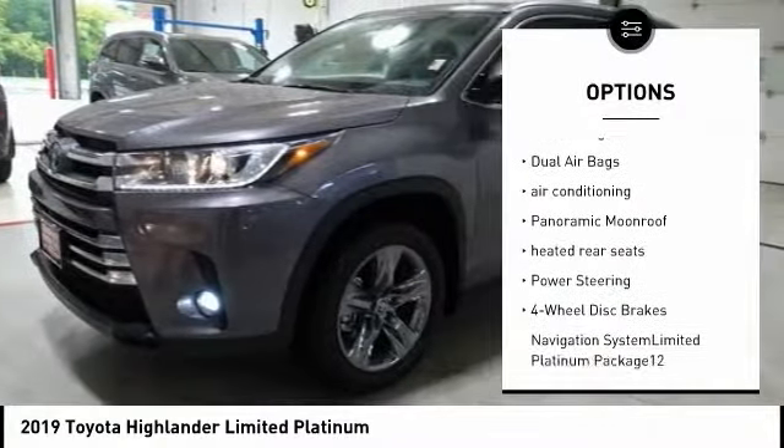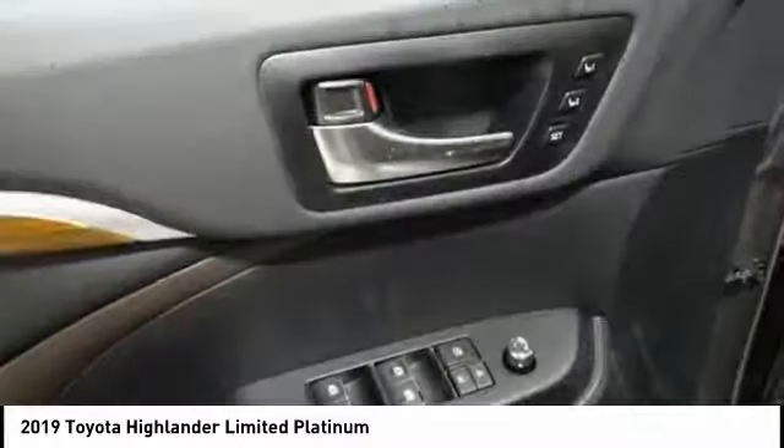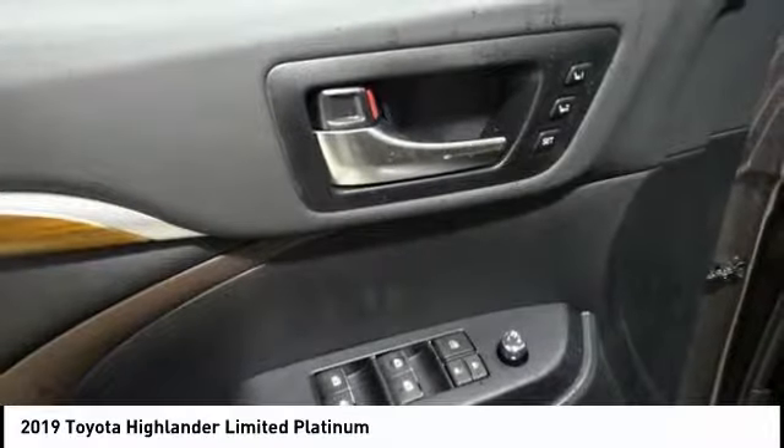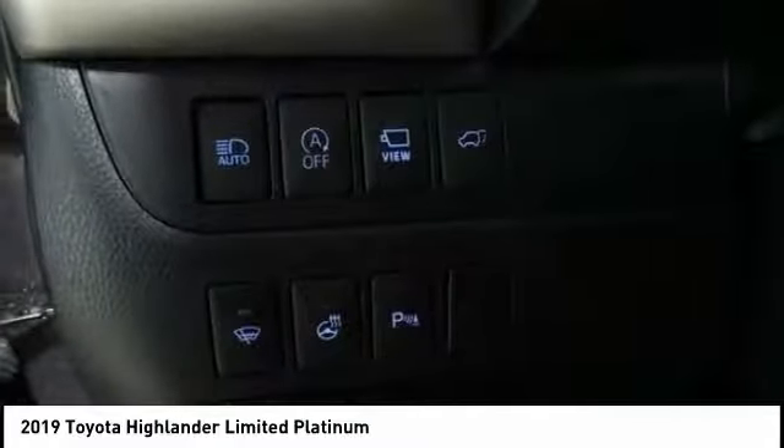Here are some of this vehicle's great options: power passenger seat, traction control, navigation system, power lift gate, dual airbags, air conditioning, panoramic moonroof, heated rear seats, power steering, and four-wheel disc brakes.